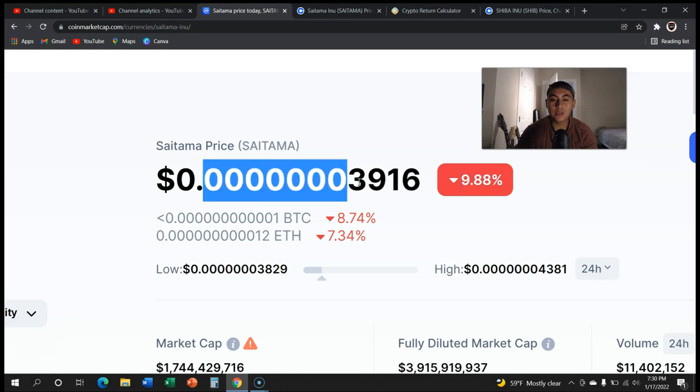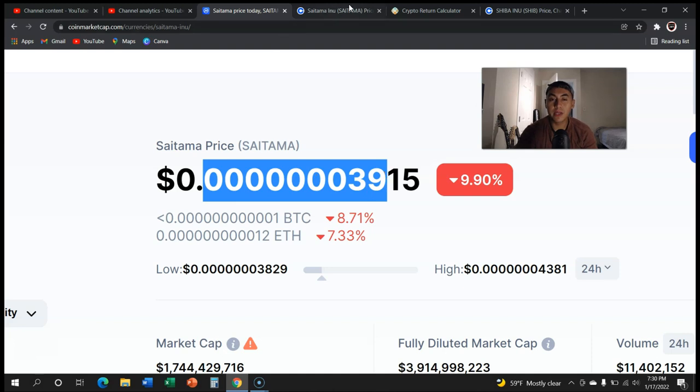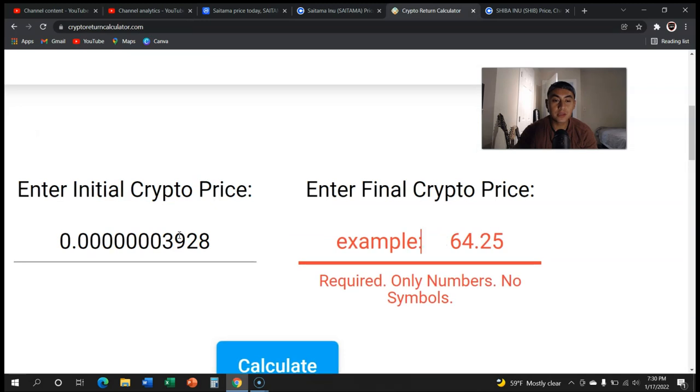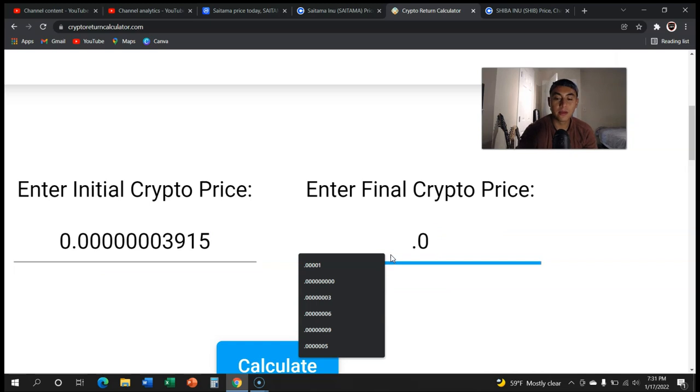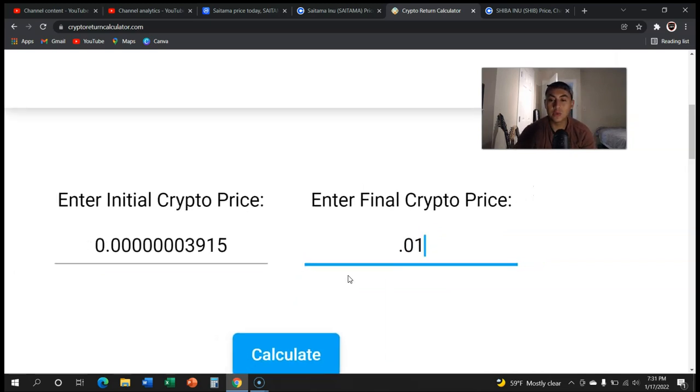So the current price of Saitama is seven zeros then 3916. We had an all-time high a couple months ago of deleting that zero and putting a one there. So how much more does Saitama need to go up in order to reach one penny? I'm going to be showing you the answer right now. The current price is 3915 — let me update it — okay so we want to get to a penny, 0.01. How much do we need to increase in percentage?